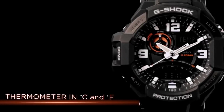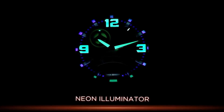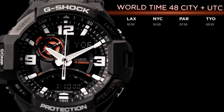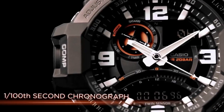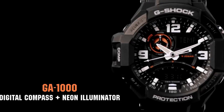The watch features a second hand for accurate timekeeping and weighs 2.88 ounces, making it lightweight and comfortable for extended wear. The movement is quartz, providing precise and reliable timekeeping. It is water-resistant up to 100 meters, making it suitable for swimming, snorkeling, and other water-based activities. Overall, this digital watch is a functional and stylish accessory for everyday wear.